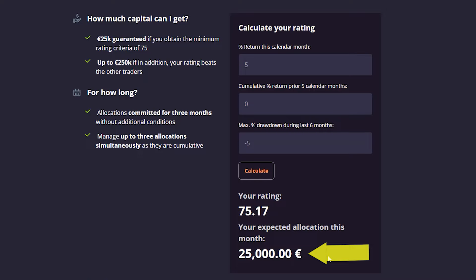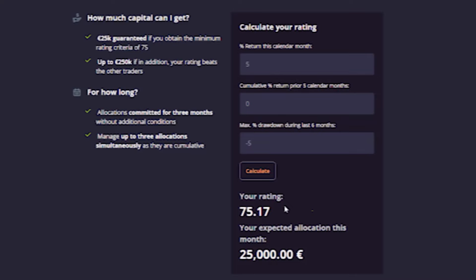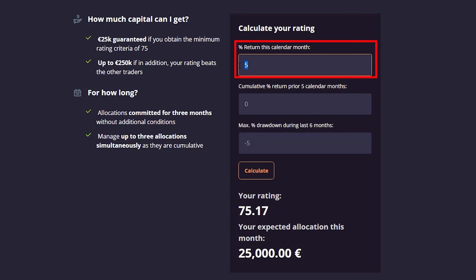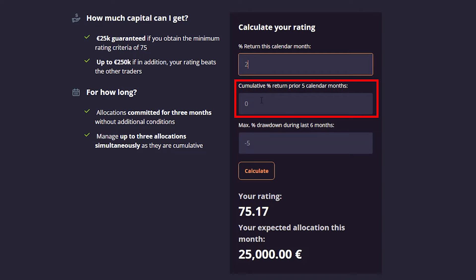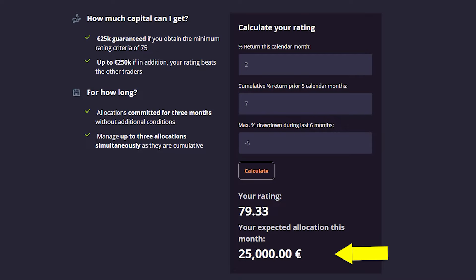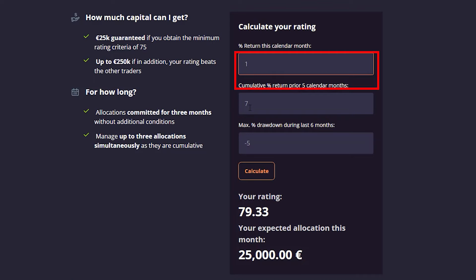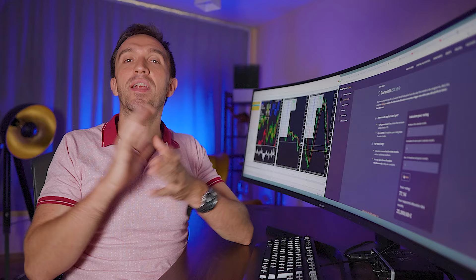So if in the first month you make 5% and you keep your maximum drawdown to negative 5, you are getting the allocation. Then the next month you don't need 5% — let's say you make just 2%, cumulative percent would be seven. 5% from the previous month and 2% from this month totals seven. If I calculate it again, 25,000 — so you already have 50,000 euro allocated. If the next month you make just 1%, cumulative will be 8%, and if I calculate it again, you are getting another 25,000 euro.